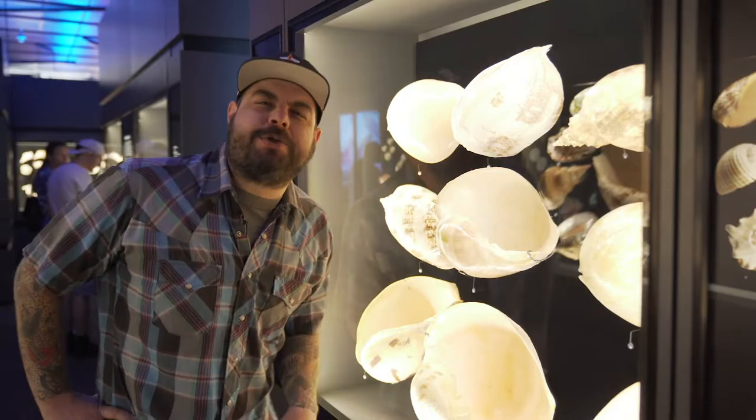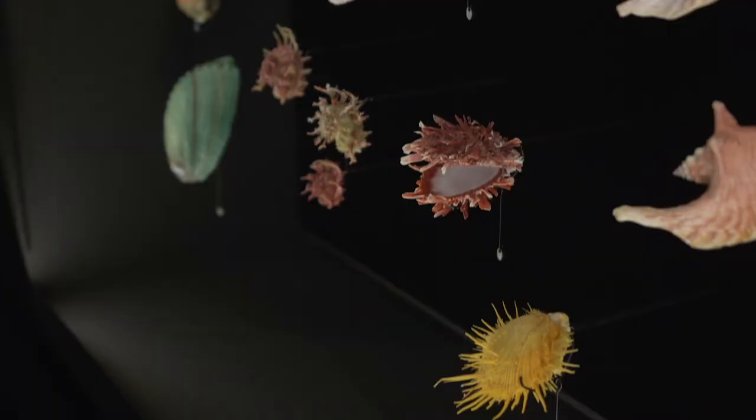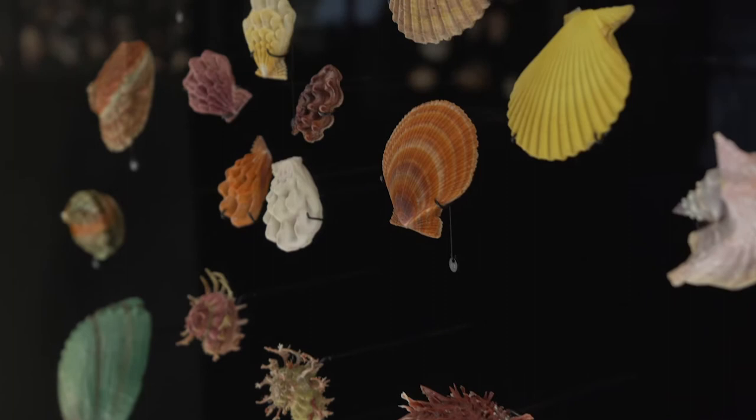All right, folks, come see the new George W. Strake Hall of Malacology. Tina Pettway really did a great job on this hall, and I think you guys are all going to love it. For more information on this exhibit and many more, go to hmns.org/exhibits.